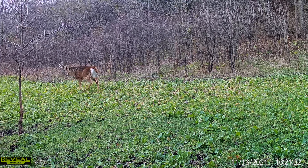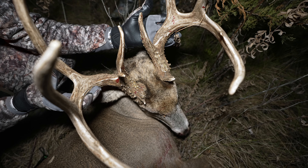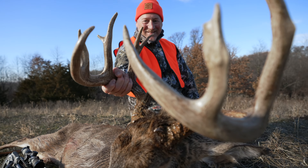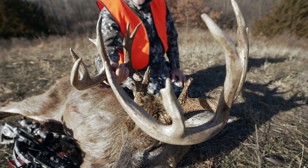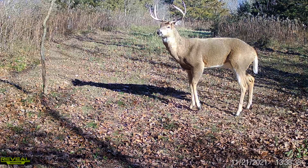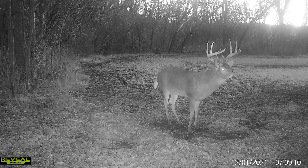Last season on Whitetails from Scratch we took two of the top bucks off the property — Skyscraper and a little splitter. Just couldn't be more happy with how the season turned out. After we took those two bucks, there were still several mature bucks and a lot of younger bucks we were watching on the Reveal cell cameras, keeping an eye on as we anticipated shed season.